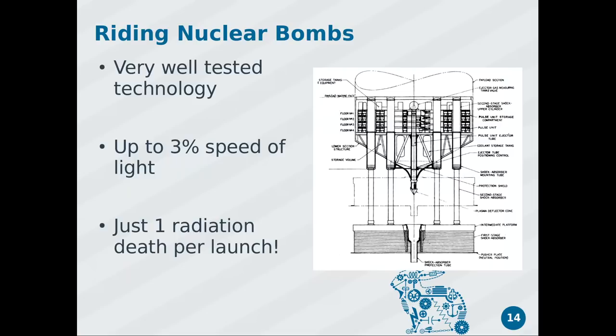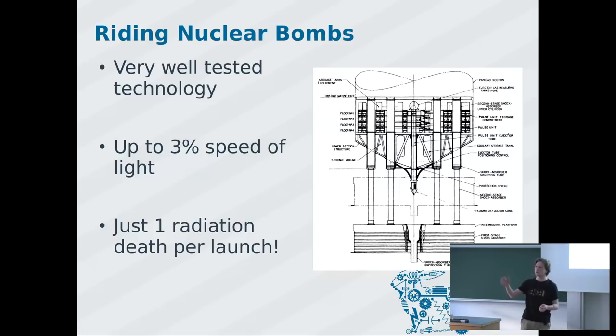Nuclear bombs are something we understand quite well. In the 1950s and 60s we did a lot of research on how nuclear bombs would or would not destroy certain metal plates. The mechanism in the design is just for injecting the nuclear bomb through the pusher plate — that's simple mechanics. You throw nuclear bombs out the backside, make them explode, ride the shockwave. They calculated you can go up to 3% of the speed of light with the biggest version.